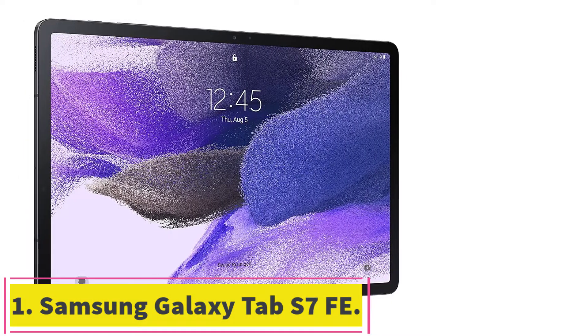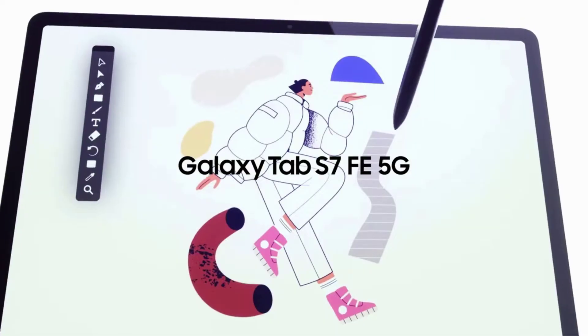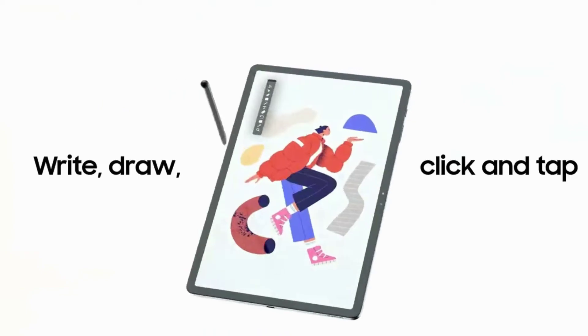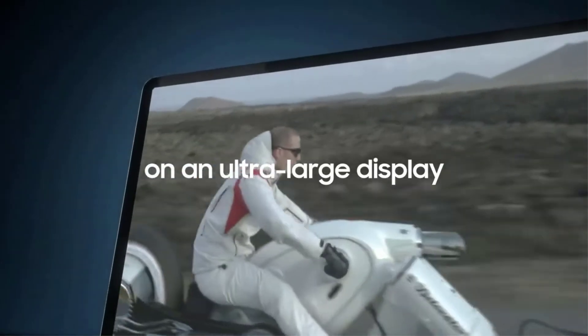Starting at number 1: the Samsung Galaxy Tab S7 FE. The Samsung Galaxy Tab S7 FE is the latest addition to the premium Tab S7 series. The device features a pretty refreshing design, with a sturdy metal body. The Galaxy Tab S7 Fan Edition is ready to flaunt premium looks.